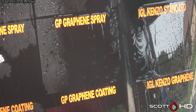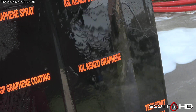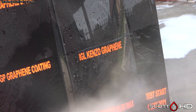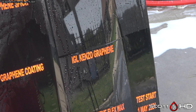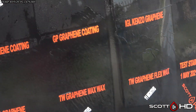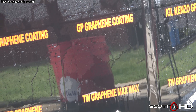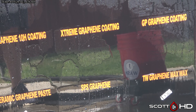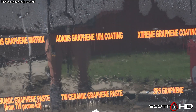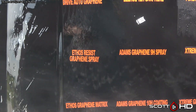Glassparency Graphene Spray looks like it's hanging in there, albeit just barely — the water sticks for a long time. It looks like those three remaining graphene sprays are probably going to be done next month. IGL Kenzo standard versus graphene — at the one-year mark, we do have Kenzo Graphene in another test that's a little bit older and it had failed around the year and two months mark. Glassparency Graphene Coating is also looking pretty tired. Extreme Solutions Graphene Coating is about the same. Adam's 10H is also the same. Ethos Graphene Matrix is maybe a little bit better, but they're all starting to get pretty tired here at the year mark.